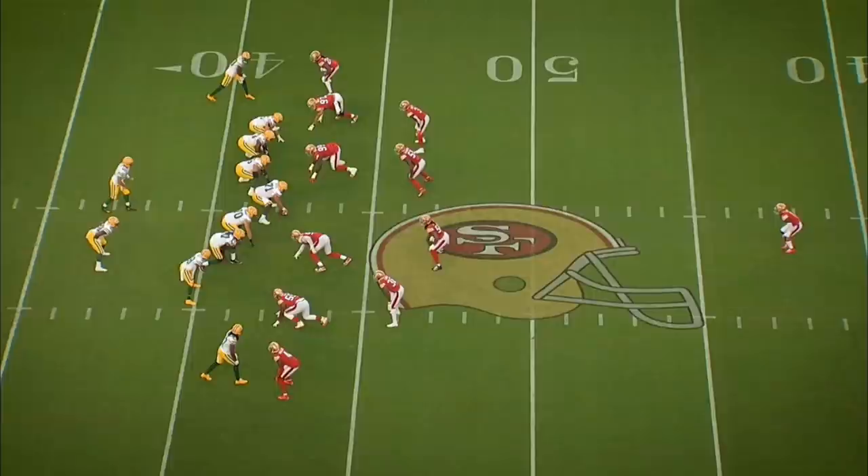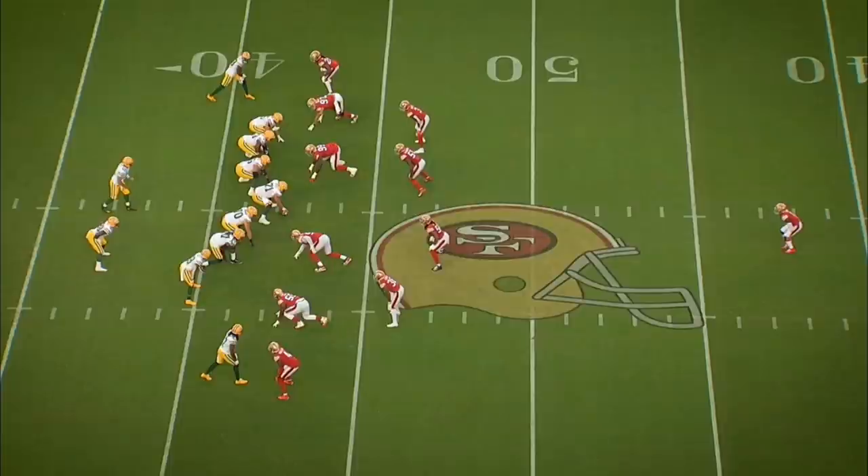On first and second down, we noticed one of their favorite route concepts was 'Kansas Special' — that's basically a special route with the running back included in the route as well. So in man coverage, I had to read Rodgers. As I'm seeing the Z come in motion, I'm trying to hold off the special route for our linebacker Fred, who's in coverage too. I was going to take away the deep throw and force him to throw the ball in the kill zone.